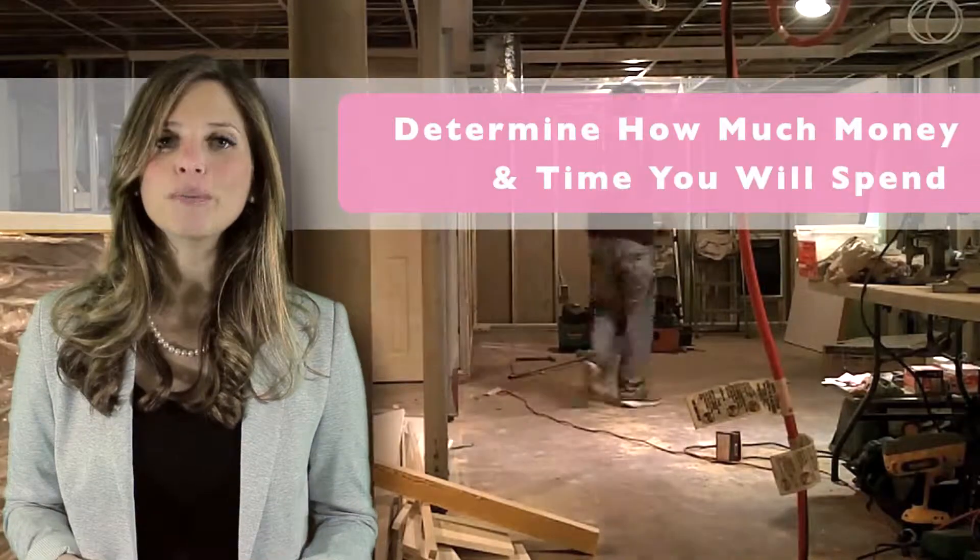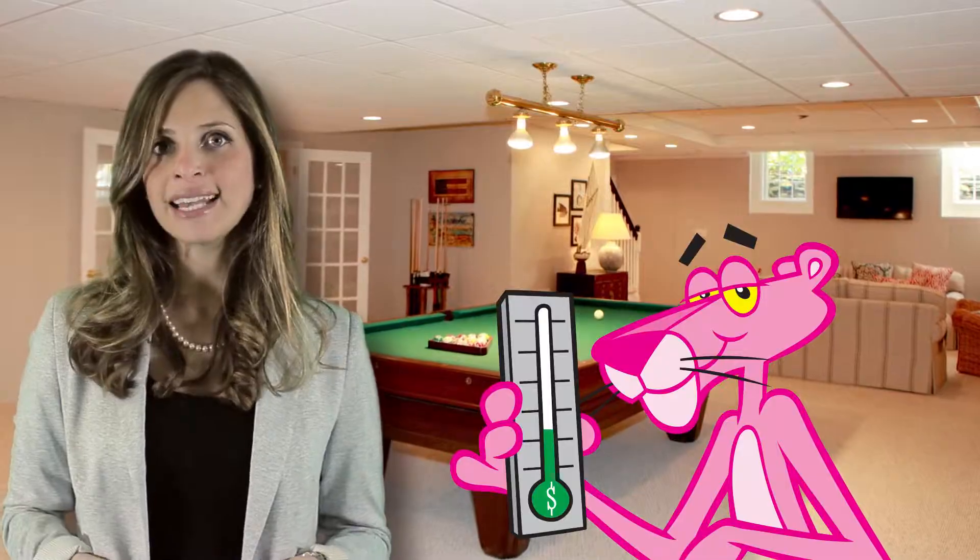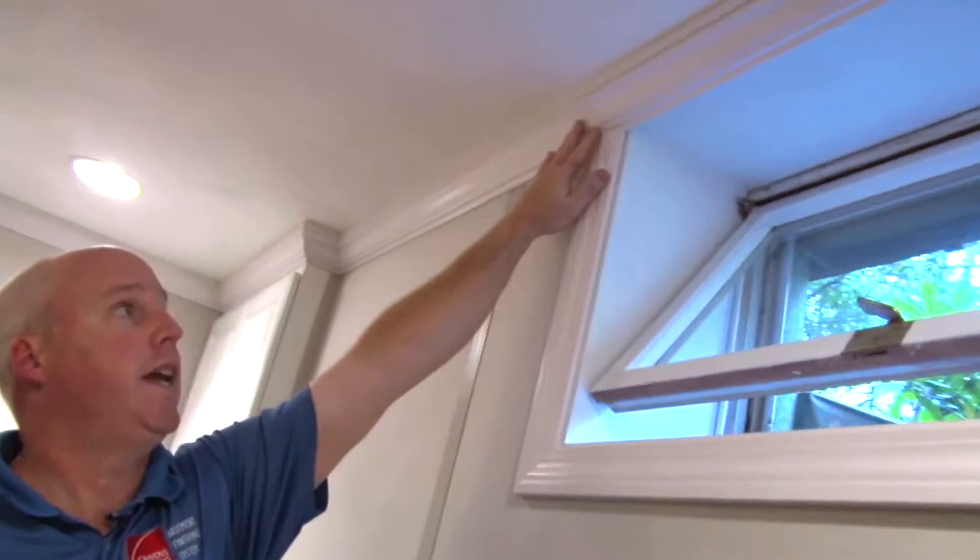Step three: determine your budget and consider time. First, you want to know how much your new basement will cost. It's helpful to talk to a certified design consultant — they can even show you ways to save money.